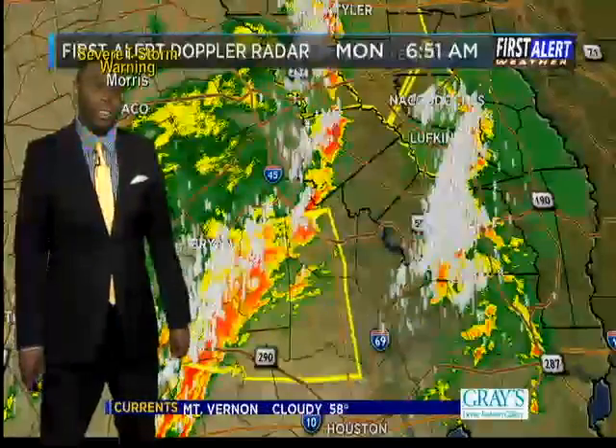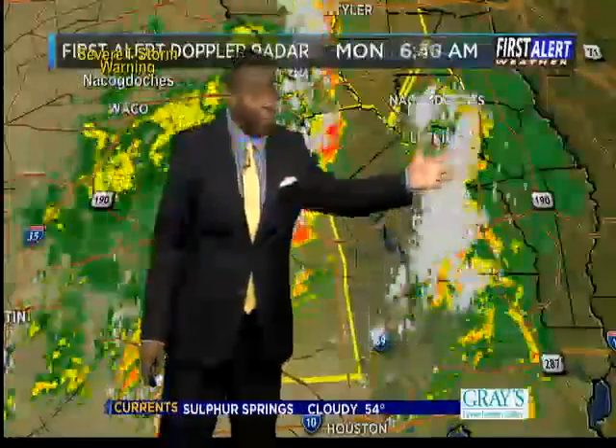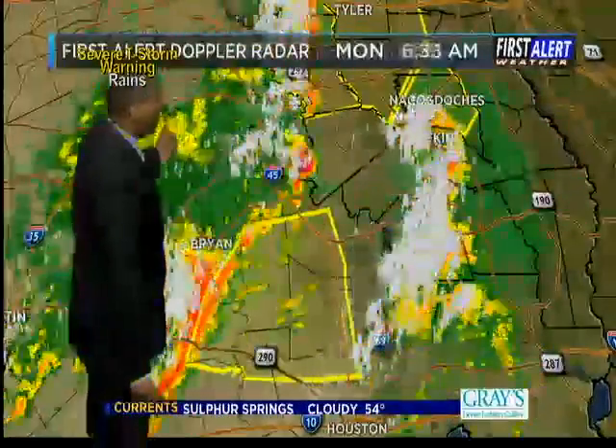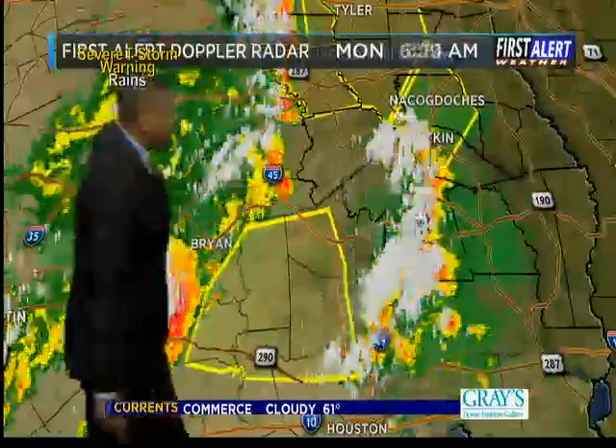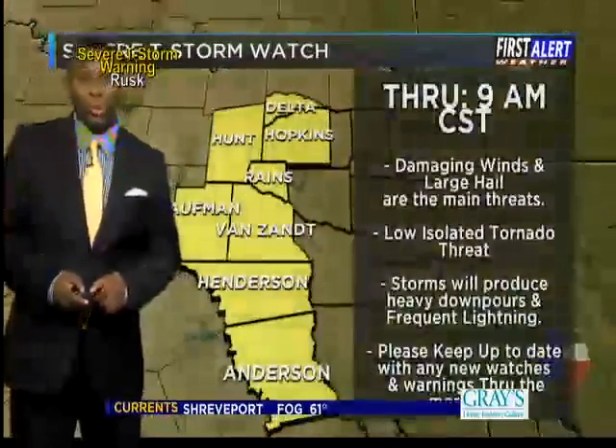The squall line continues to fill in down towards the south and west. So for you folks over Deep East Texas, this initial batch is not the main event — even though there's a lot of lightning and gusty winds with it — the main squall line will be working its way in behind this initial batch of storms moving through the region.